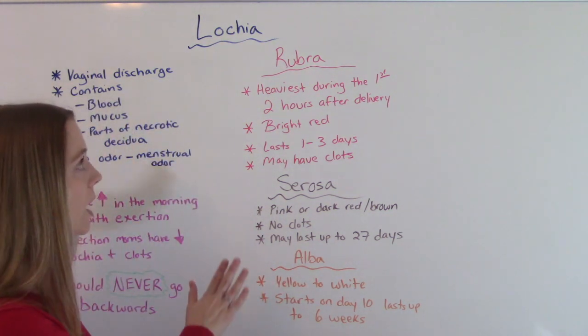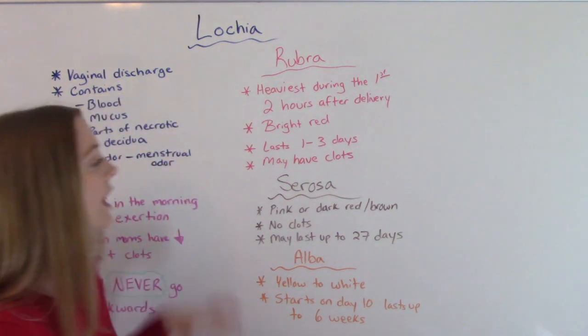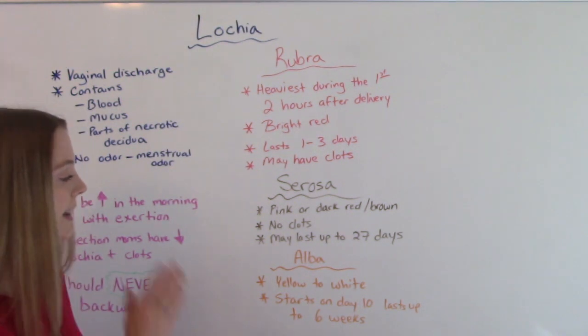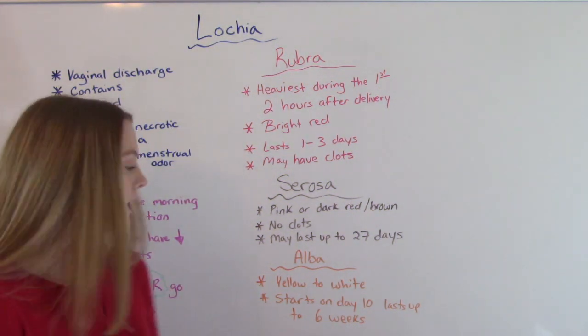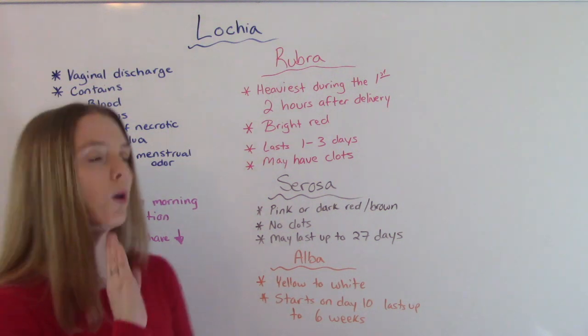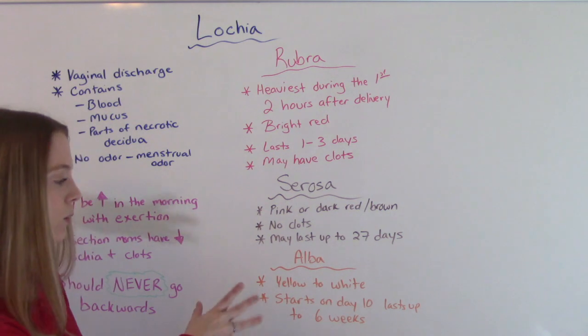For some women, serosa may last up to 27 days. Then the final stage is lochia alba, which is a yellowish to white color. It starts on day 10 and can last up to the whole six weeks postpartum.